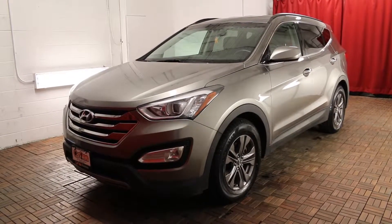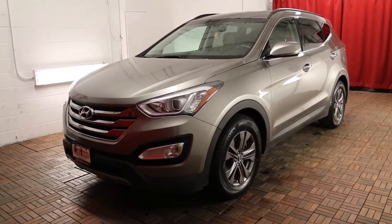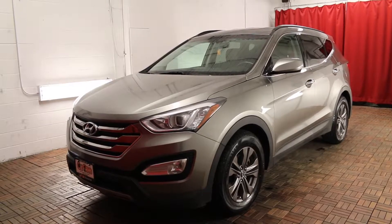Welcome to Car 1. We're located at 1010 Centennial Drive in Kingston, Ontario. Today we're looking at a 2013 Hyundai Santa Fe 2.4L 4WD Premium.